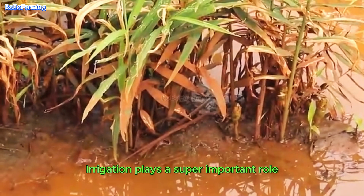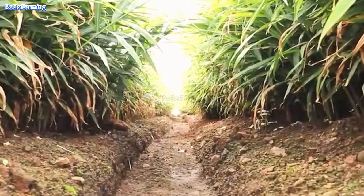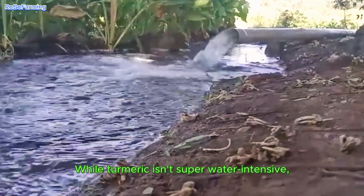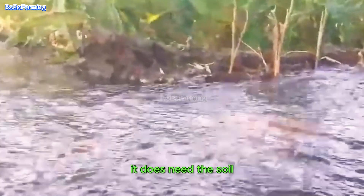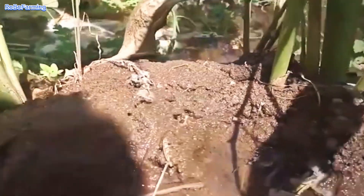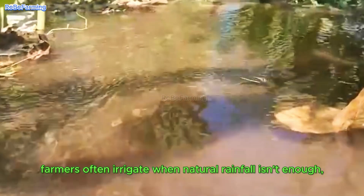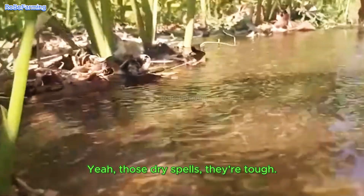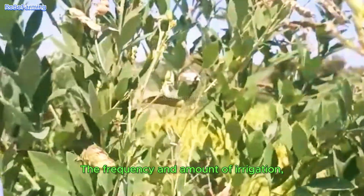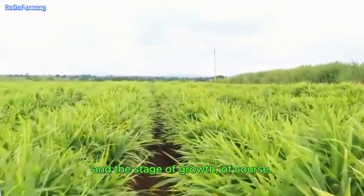Irrigation plays a super important role throughout the entire growth cycle. While turmeric isn't super water intensive, it does need the soil to stay moist. In areas with unpredictable rainfall, farmers often irrigate when natural rainfall isn't enough, especially during dry spells. The frequency and amount of irrigation depends on the soil type, the climate, and the stage of growth.